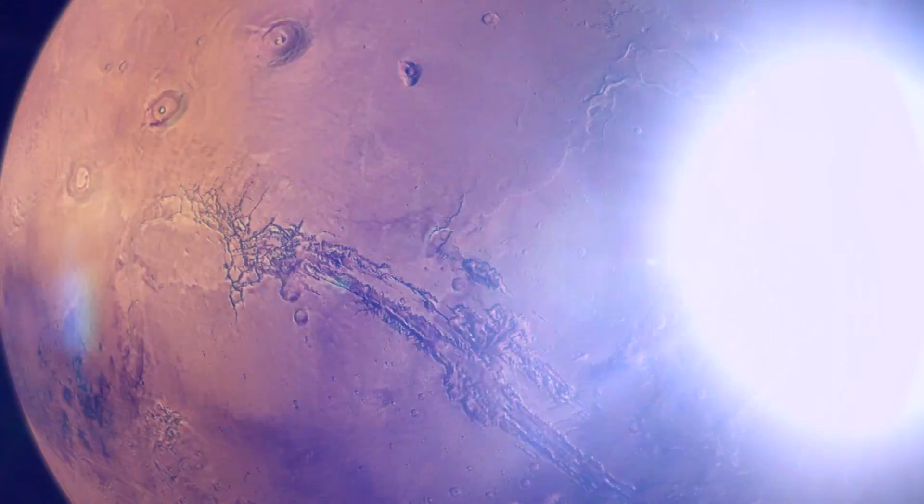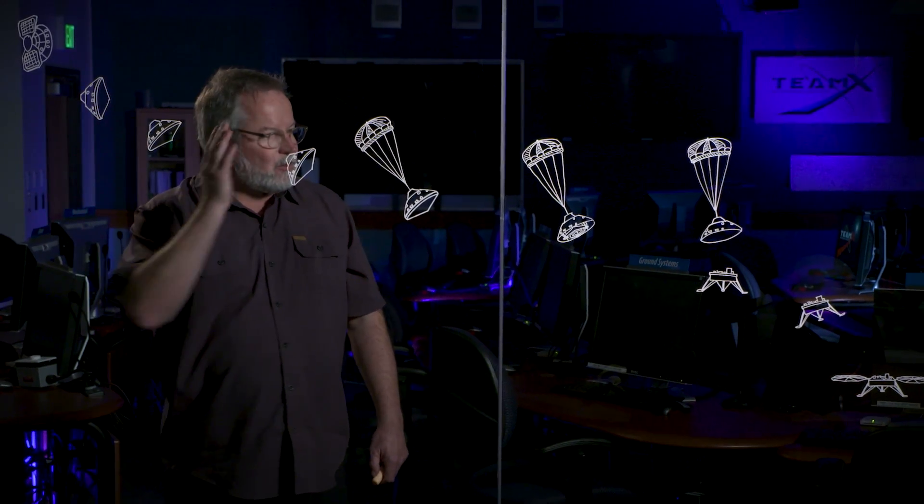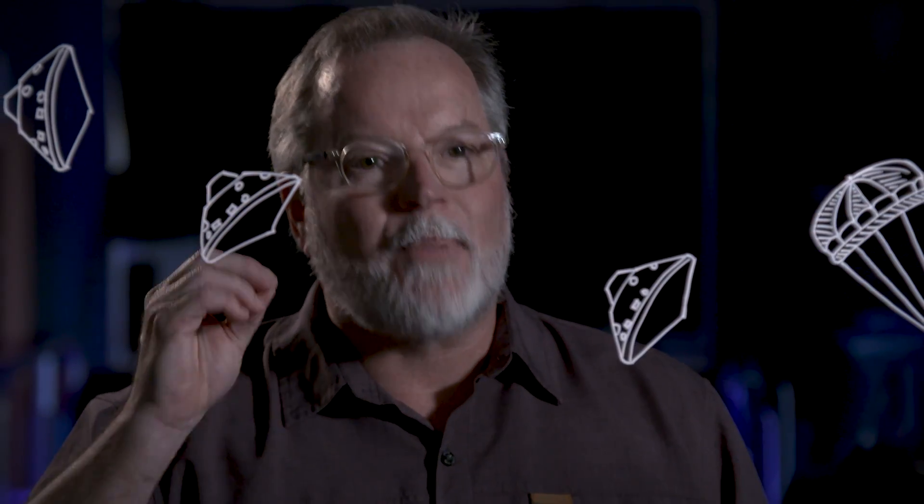Although we've done it before, landing on Mars is hard, and this mission is no different. The process to get from the top of the atmosphere of Mars to the surface we call Entry, Descent and Landing, or EDL. It takes thousands of steps to go from the top of the atmosphere to the surface, and each one of them has to work perfectly to be a successful mission.